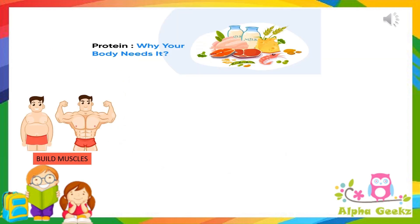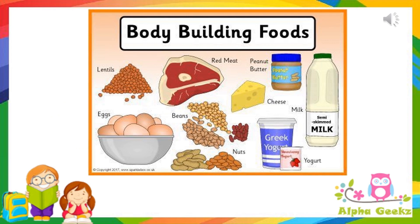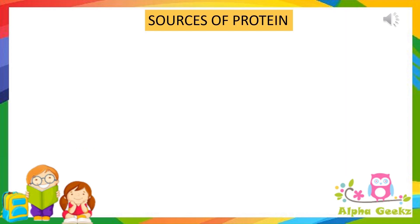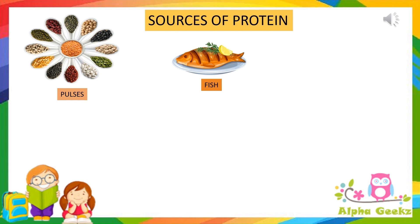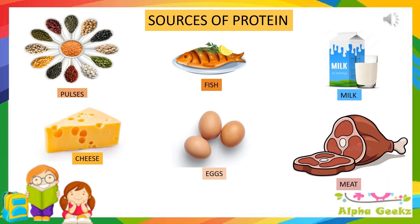Proteins help to build muscles, grow and repair damaged body parts. Therefore, food rich in proteins is known as body-building food. Proteins are present in pulses, fish, milk, cheese, eggs, meat, etc.